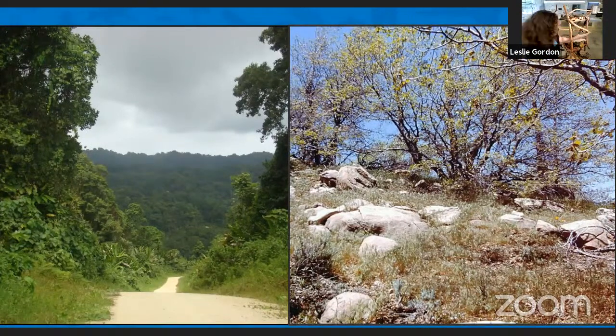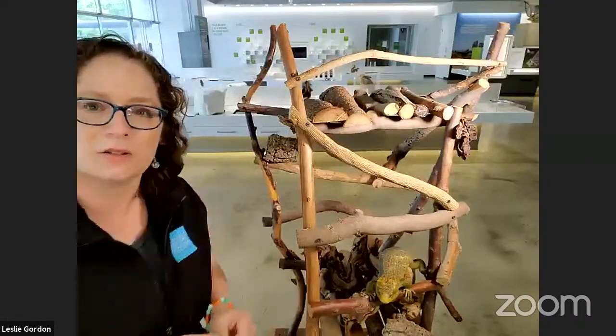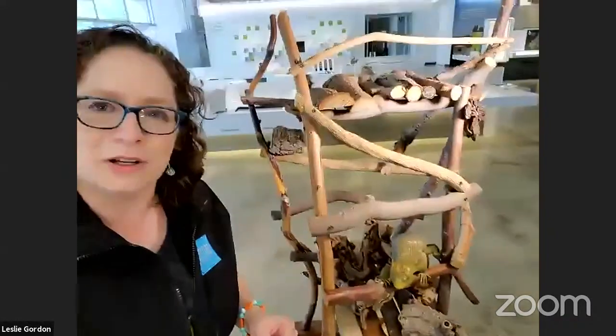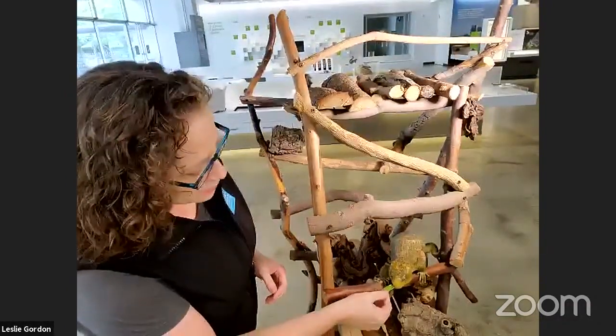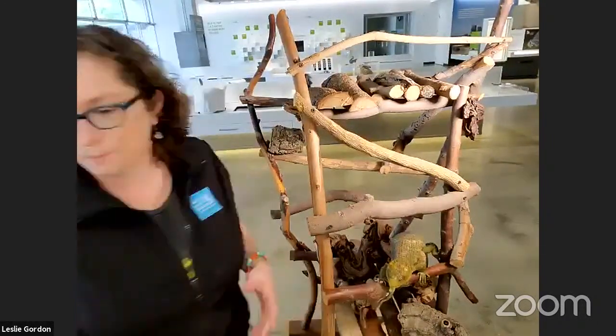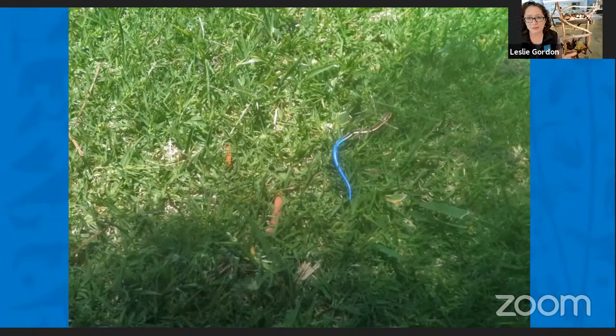If this next picture shows what it would look like if the Western skink was walking through the grass, you can see it very clearly. You might say, Leslie, why is it so bright? It's going to get eaten by a predator. And you're right — that's actually what the lizard wants. They want to be seen in this case. Many of the Western skinks have this bright blue tail for a reason. There's something about lizard tails that they can do that's special.